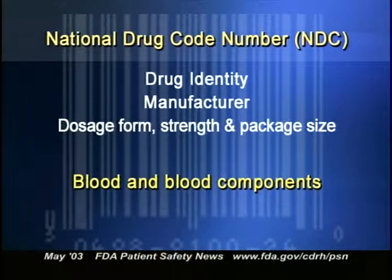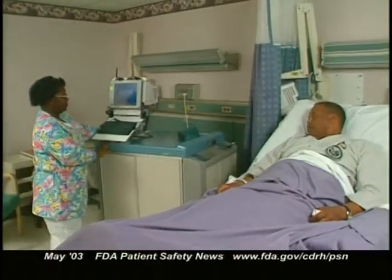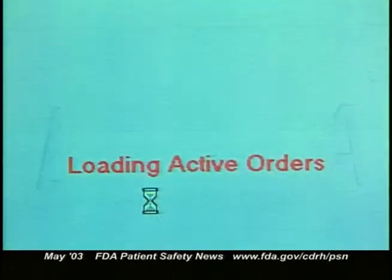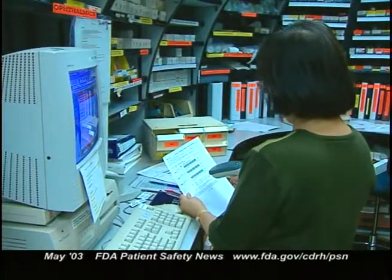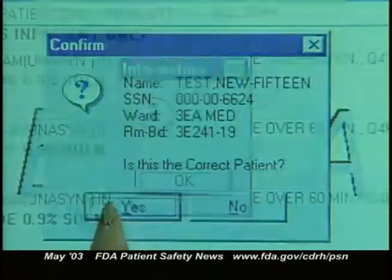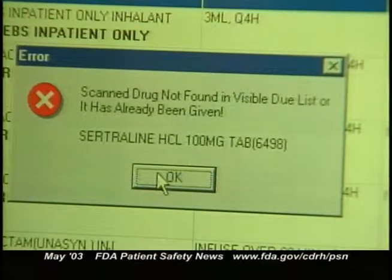Blood and blood components for transfusion are also included in the proposal. These products must have machine-readable information — which could be a barcode — that includes blood and RH type, the facility that prepared the unit, and codes that can trace back to the donor if necessary. In hospitals with barcode scanners and computerized patient information systems, barcoding can prevent many medication errors, such as giving a patient the wrong drug or unit of blood, the wrong dose, or the right drug and dose at the wrong time.